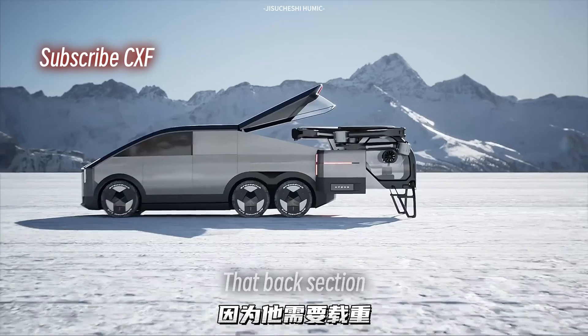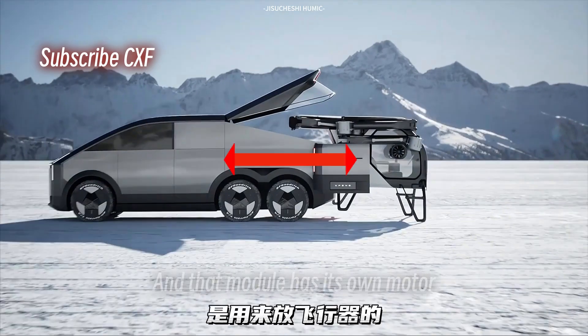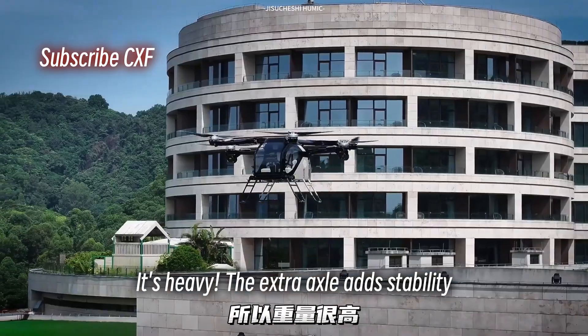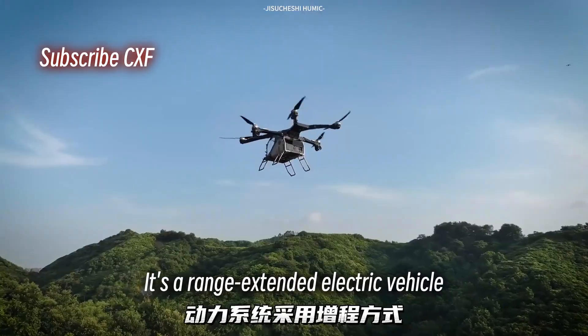It's not for show. That back section has to carry the flying module. And that module has its own motor, battery-reinforced frame, and propellers. It's heavy. The extra axle adds stability.